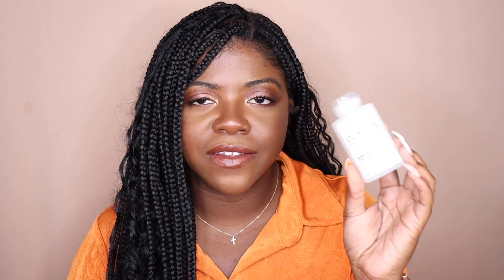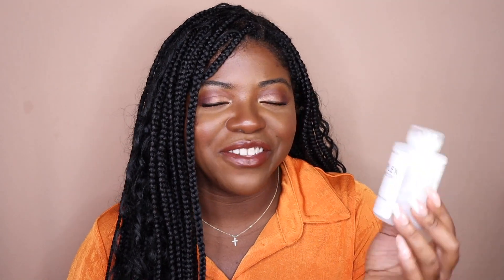We have two Olaplex products. First, the Olaplex Hair Perfector No. 3 — this is actually my second bottle. I really do like this and I feel like it's made a difference in my hair. It's only 3.3 fluid ounces, but this time around it lasted two uses. Still not a lot of uses for $28, but it really does strengthen my hair and revive my curls — they just bounce back once I rinse it out and continue with my wash day.